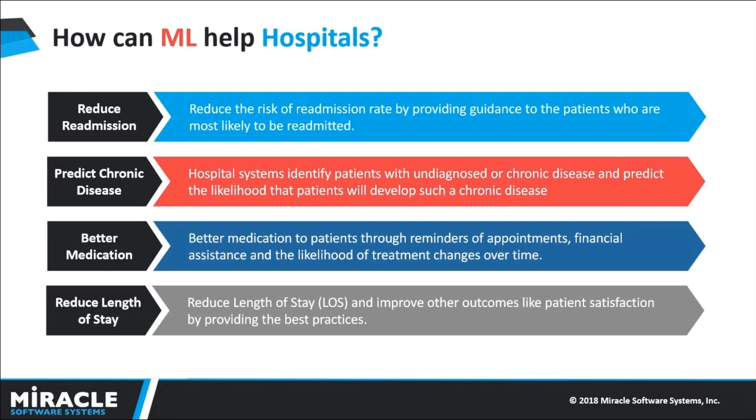This application helps to find the likelihood that a patient will develop a disease. The doctor can tell what are the chances of a patient getting a disease, and can provide better medication by sending time-to-time alerts regarding treatments and appointments, so that the patient can take care of their health. Applying Machine Learning for healthcare is not only a boon for doctors — it will also help the patient in saving their time and money, and treatment will be given in time.